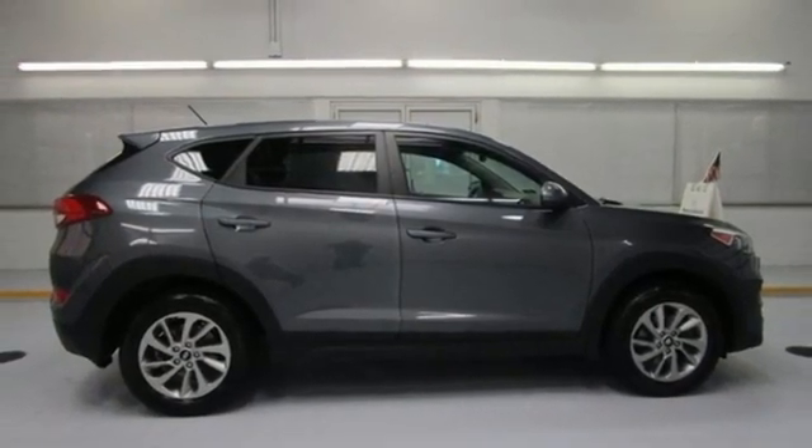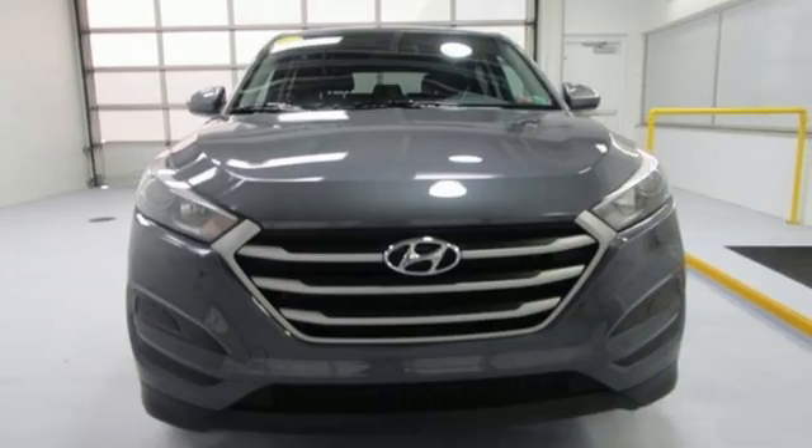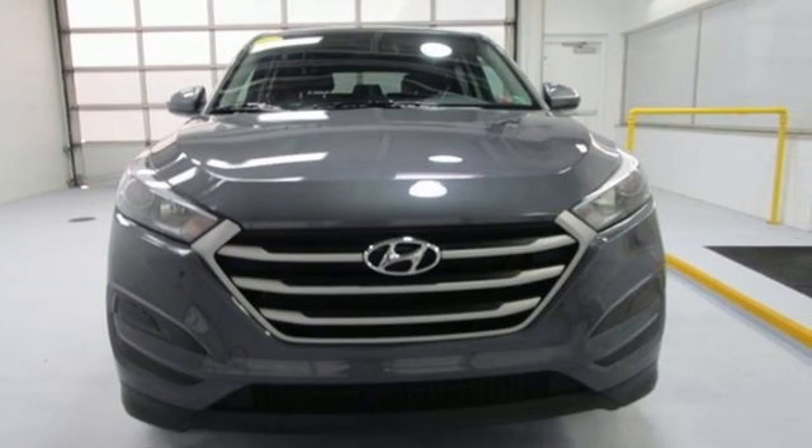Challenging convention to find a better way — it's the Hyundai way. The time is now, see it for yourself today.